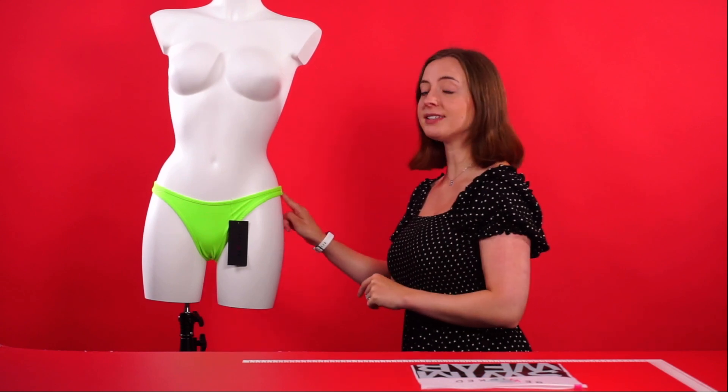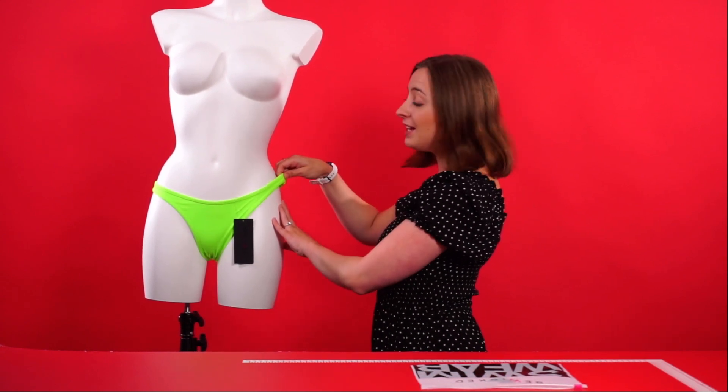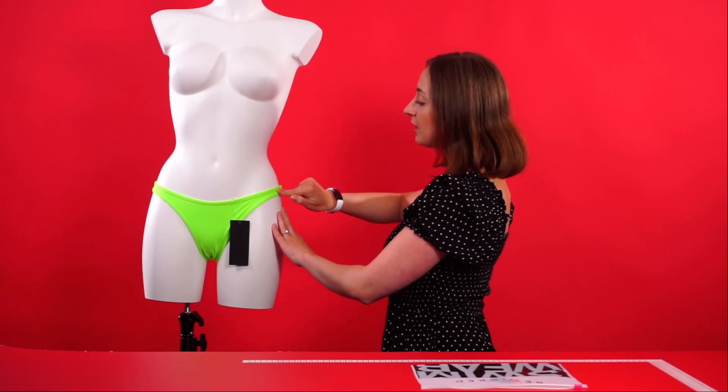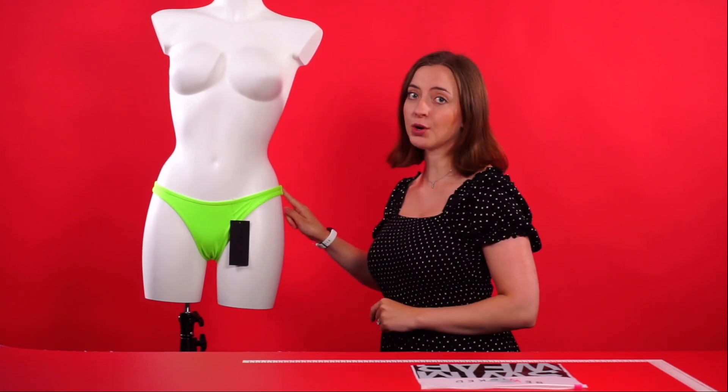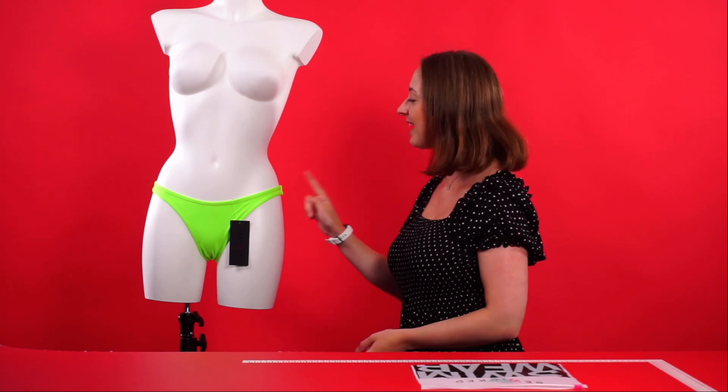The material itself is stretchy to ensure the perfect fit, very soft and comfortable to wear, and also quick drying, which is really handy. It also comes available in sizes small, medium, large, and extra large, making it a fantastic bikini bottom to add to your collection. And that is the Reese Sexy Bikini Bottoms by the Be Wicked Swimwear Collection.